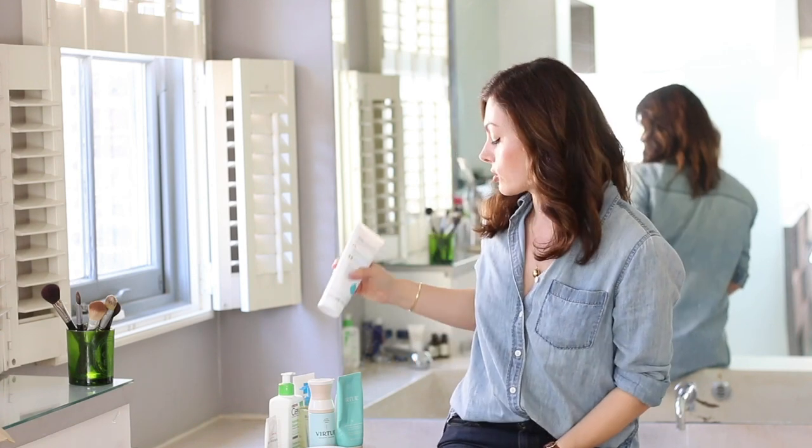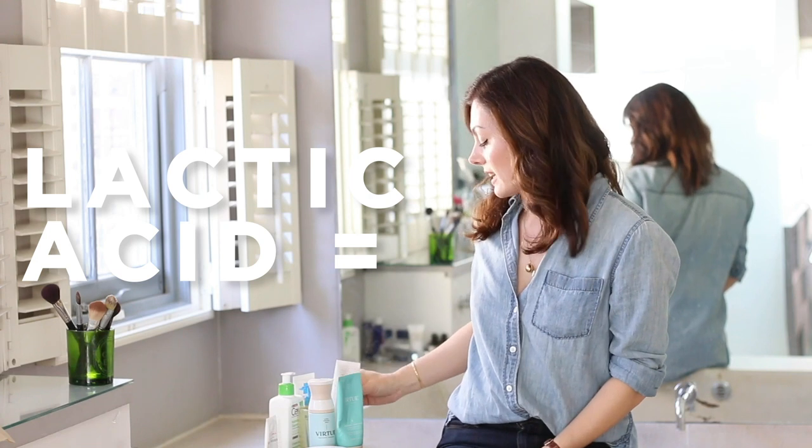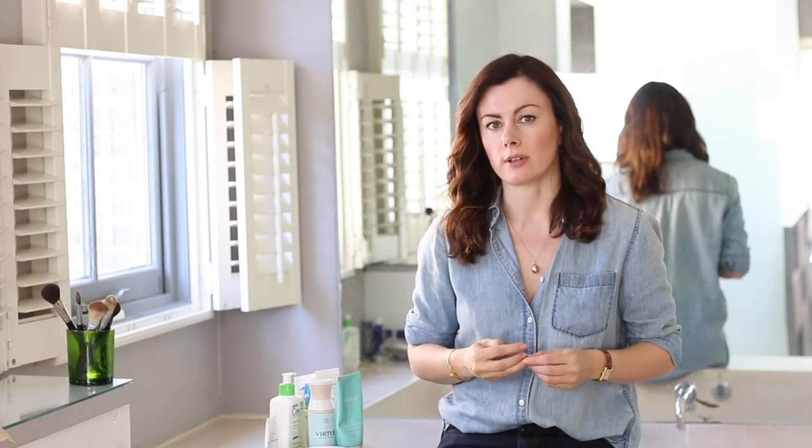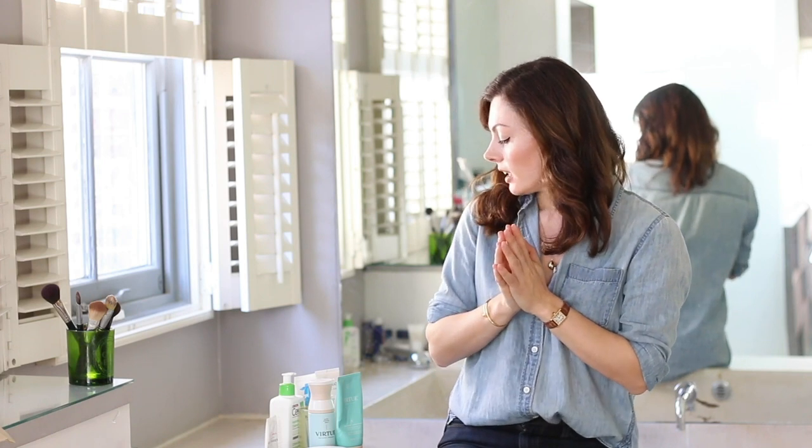Then again if I'm a little on the bumpy side, I'll use the Ameliorate Transforming Body Lotion, which is loaded with lactic acid — a nice AHA that I think is not too irritating. It's a natural humectant as well as being a chemical exfoliant, so really good for brightening up dull skin. Maybe your skin's a little on the dull side post-summer — something I use quite frequently.